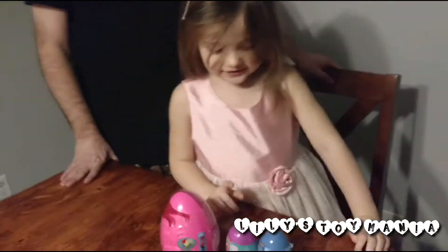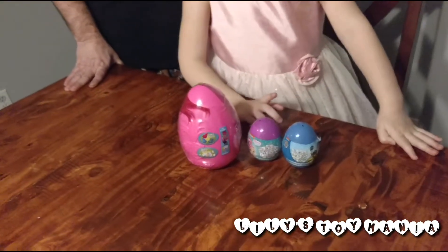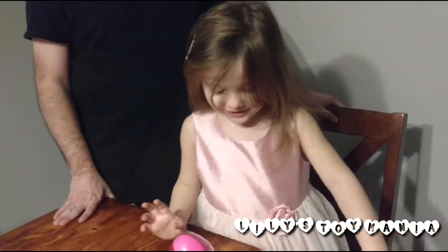Hi guys, welcome to Lily Swimmer and today we're going to open Shimmer and Shine Pop Trolls Activity Puzzle.